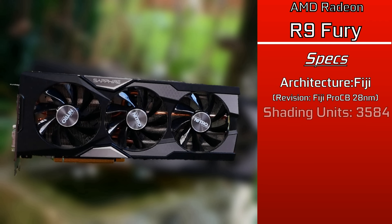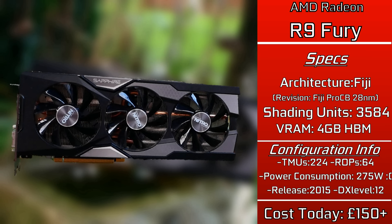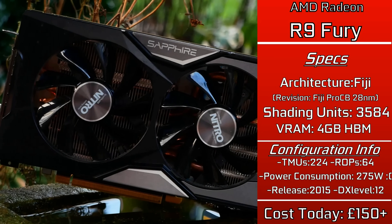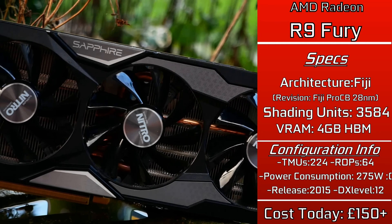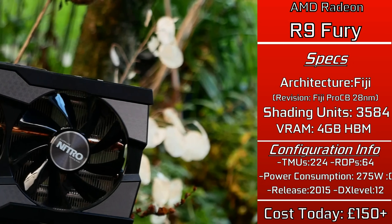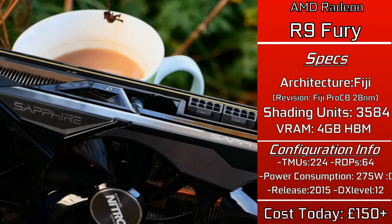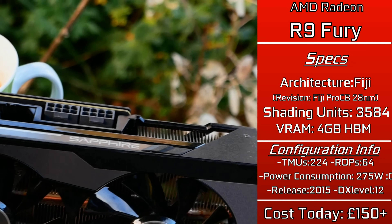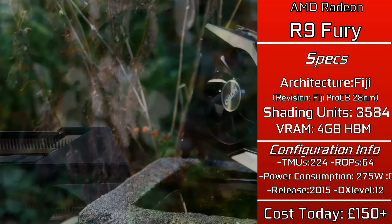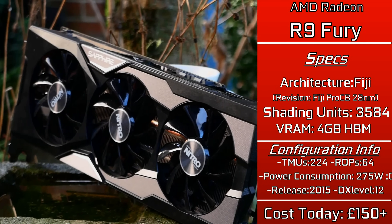The R9 Fury was originally released in July of 2015 and was a beefy chunk of a card, based on the Fiji architecture — a decent step-up architecturally from AMD's previous offerings. Utilising 4GB of HBM memory and containing an insanely high 3584 shading units, with clock speeds sitting around 1GHz, or 1025MHz when boosting as high as it can, it was a legitimately competitive card.